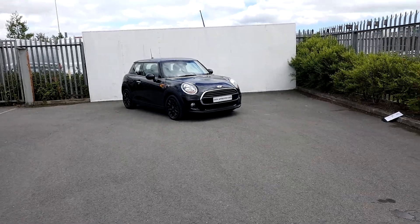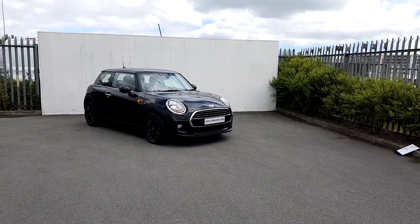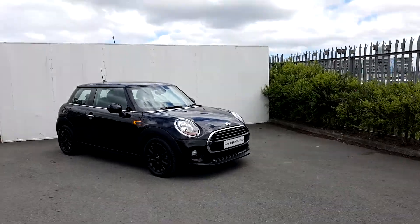Dylan from Joe Duffy Mini. Today I'm going to be talking to you about this Mini Cooper D 3-door hatch.